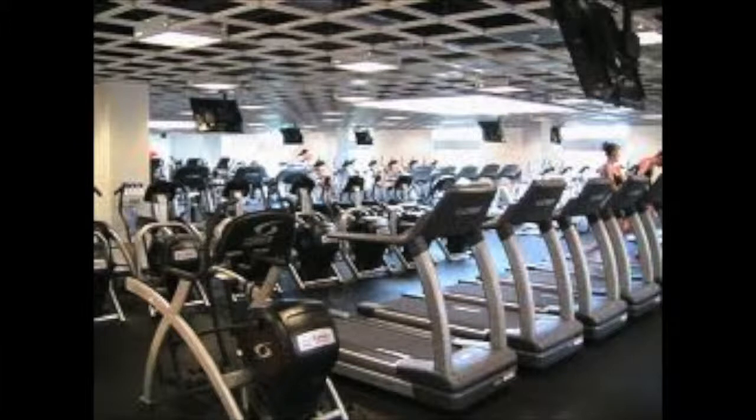This article is going to cover the top 5 tips for avoiding germs and infections when working out at a gym.